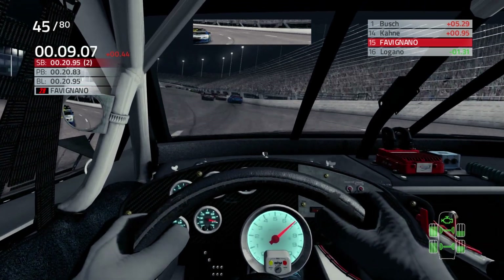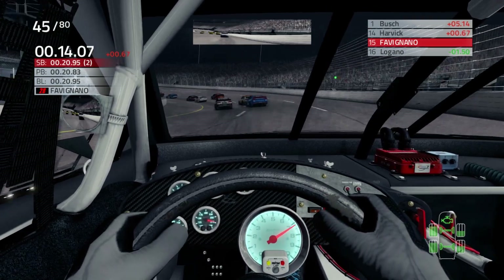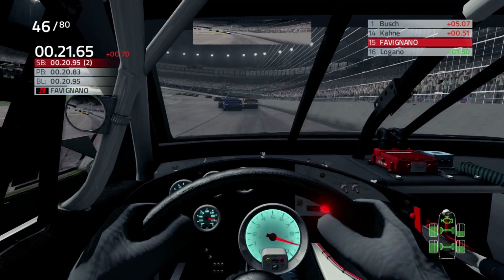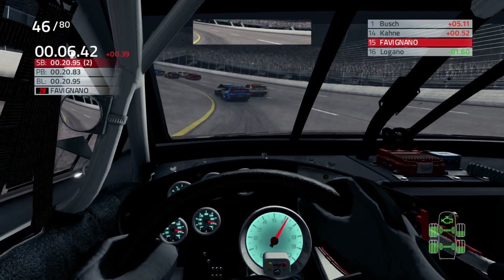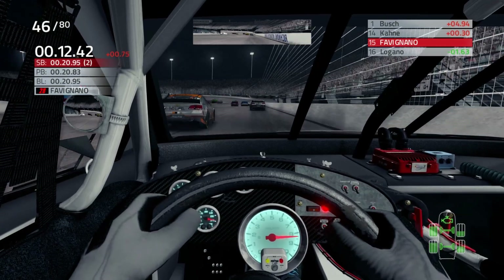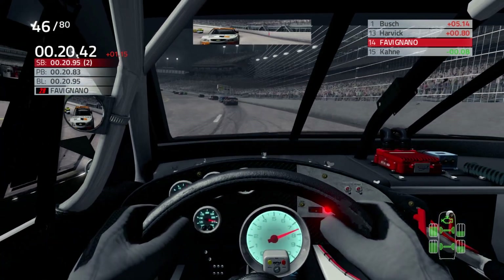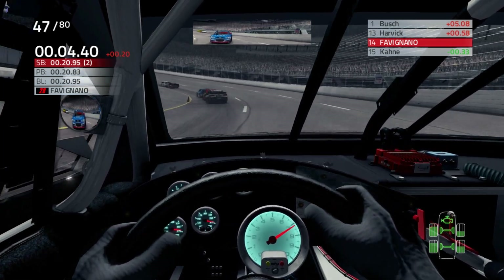We're stuck on the outside lane again, but it worked out for us because we do have a fast car whenever I nail the turns — it definitely shows. Okay, Clint Boyer's coming in. We want to allow Bowman to keep Denny at bay. It's better than screwing something up.